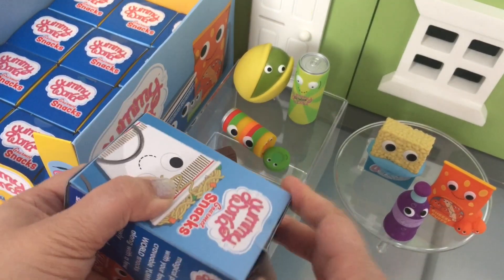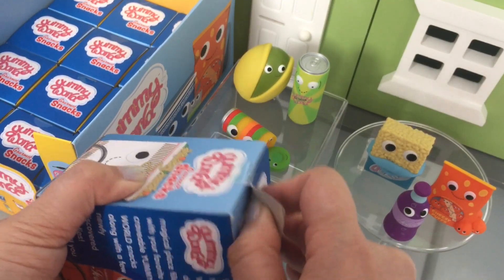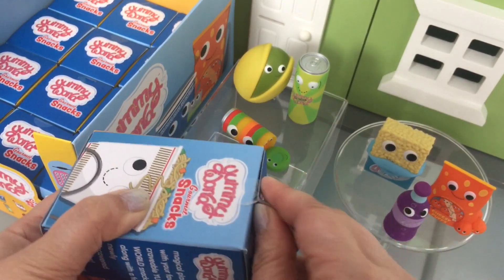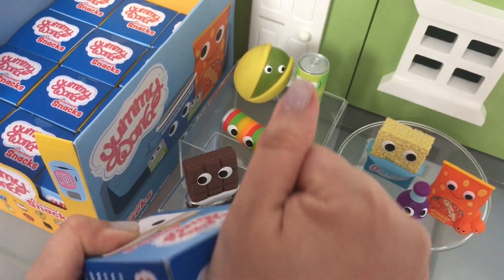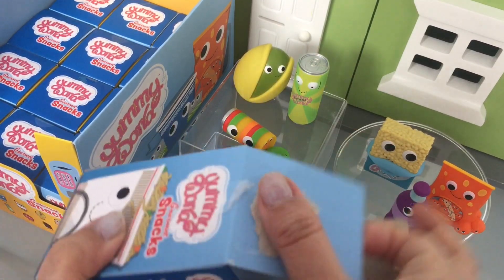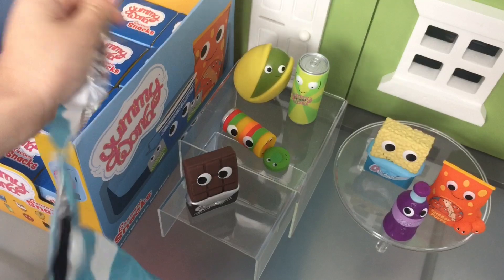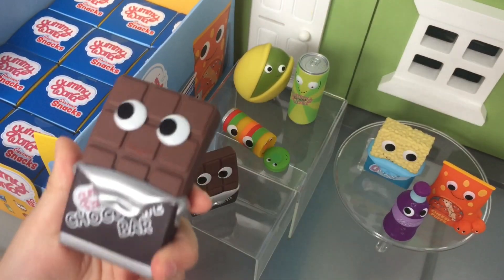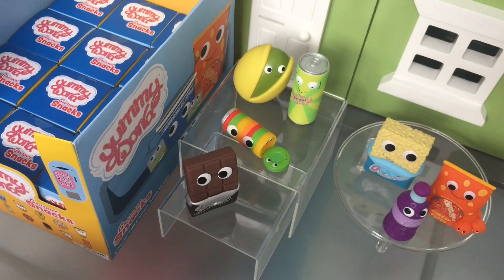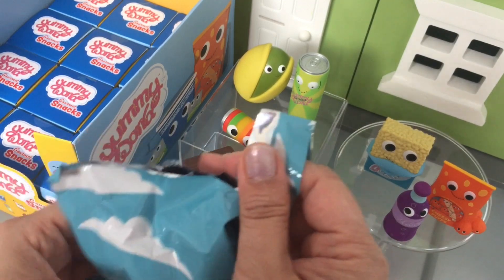You can find these at kidrobot.com and at certain toy stores. I got another chocolate. You keep getting doubles. It's a good double though.